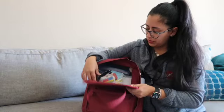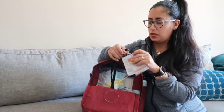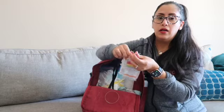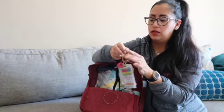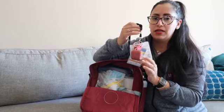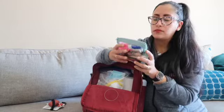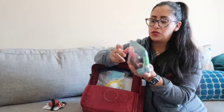Moving on to the main compartment — double zipper. First thing: here is my work badge. I have keys with two locks in here, and I have another pair of AirPods that I just keep on my badge. You never know when you're going to need them.